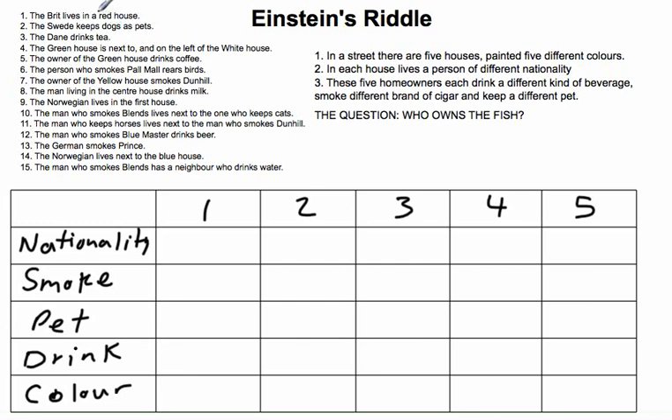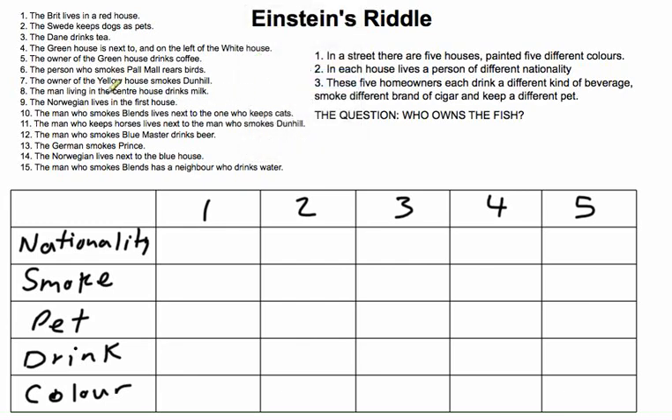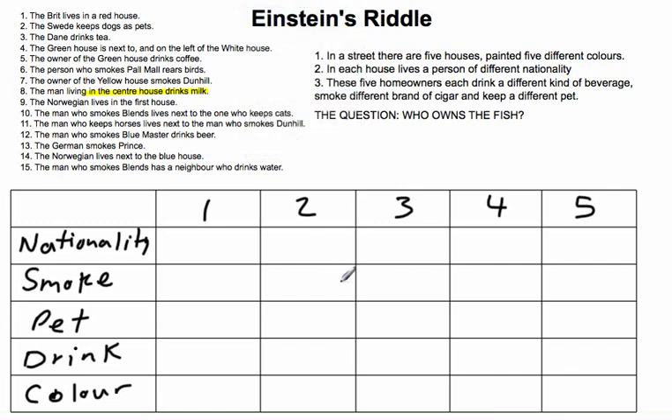So look at the hints — he gives you 15 hints. The first hint that's actually going to be useful is hint number 8. Hint 8 tells us the man living in the center house drinks milk. We can highlight that and fill it in: the drink for house 3, the center, is milk.